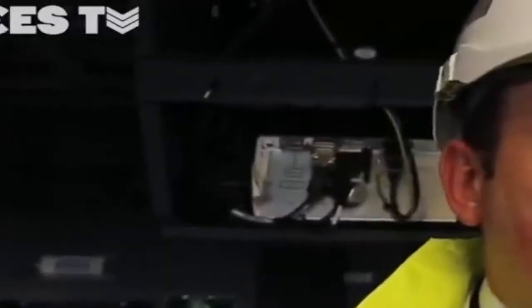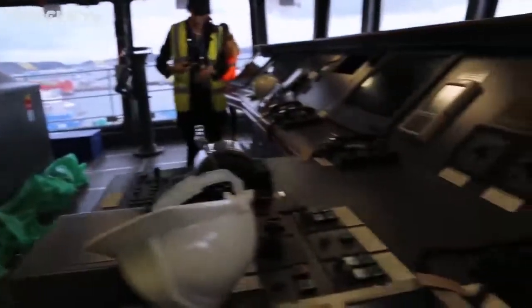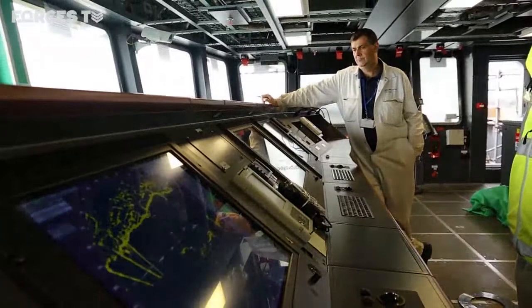Where we are at the moment we're in the main bridge, so this is where we con the ship from. Here we've got all the consoles for the manoeuvring and propulsion side of the ship, and then here we've got the radars and the electronic chart displays on the right-hand side.